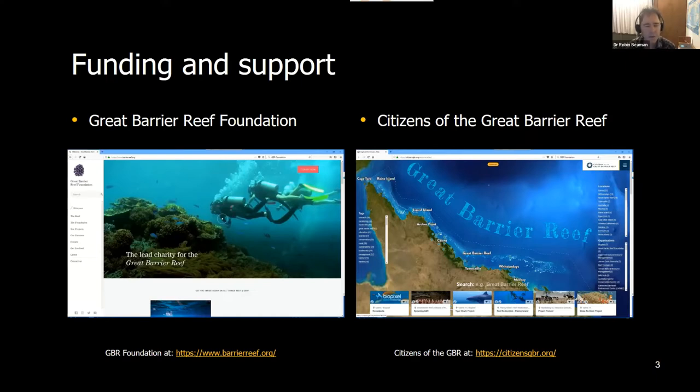It's also important to have a broader umbrella to work within. We've partnered with Citizens of the Great Barrier Reef, a non-government organisation involved with citizen science projects. We slot in there as part of all the projects they promote, which allows us to get broader exposure to the wider community. Having these two together — funding and an NGO umbrella — is really important.